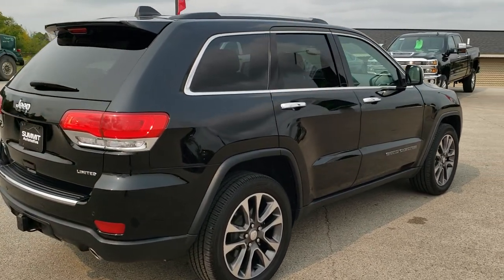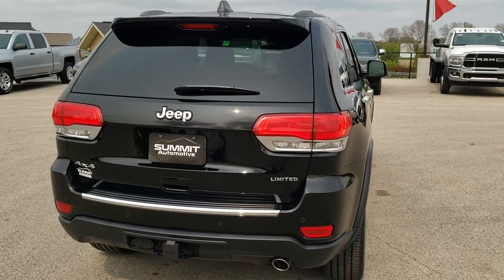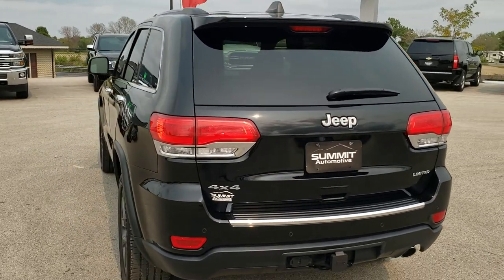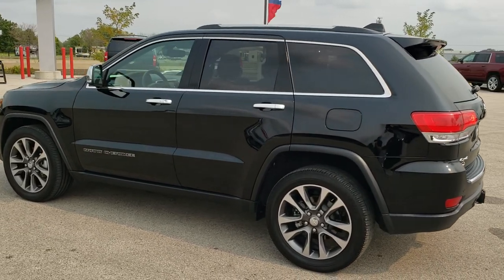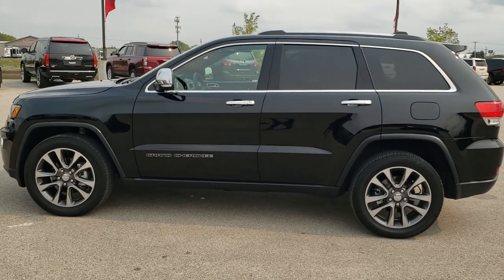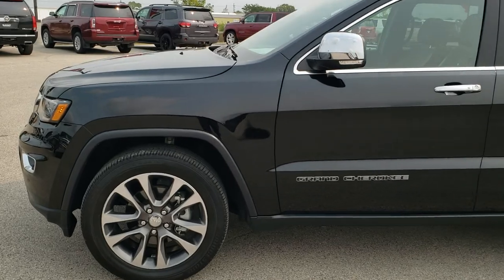Diamond Black Pearl Coat is the color. We shoot all of our videos in 1080p, 60 frames per second, so if you have HD capabilities on your device, turn them on now — it is definitely your best way to check out the quality and condition of the vehicle before seeing it in person. If you want to check out all the photos on this Jeep, in the upper right-hand part of your screen there's a link right to our website. Click that and check us out there.